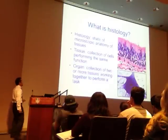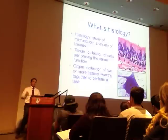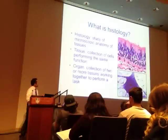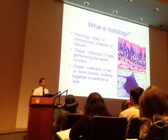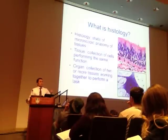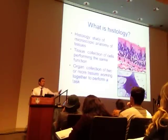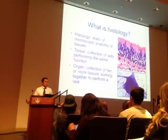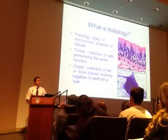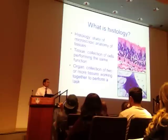Histology is the study of microscopic anatomy. A tissue, by definition, is a collection of cells that all tend to perform the same or similar function. An organ is usually two or more tissues that perform together for a task or an outcome. They mean different tissue types, and that organ might have multiple functions, but they work for a common good—like digestion, or moving blood in the case of the heart.